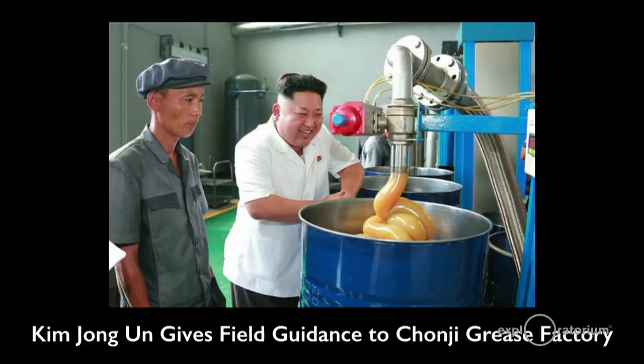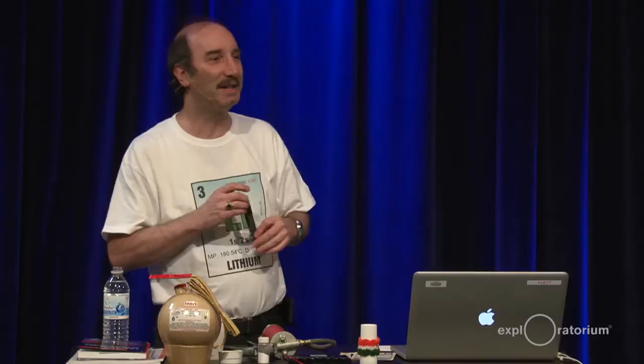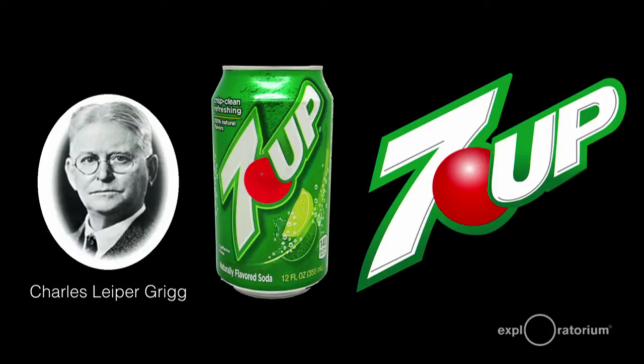My favorite picture with lithium grease is this one of Kim Jong-un giving field guidance to the Changji grease factory. It's become a meme on the internet. Lithium was also originally used in 7-Up — 7-Up was a lithiated soda. It no longer has lithium in it; they stopped doing that quite a number of years ago, just like they stopped putting coca in Coca-Cola.